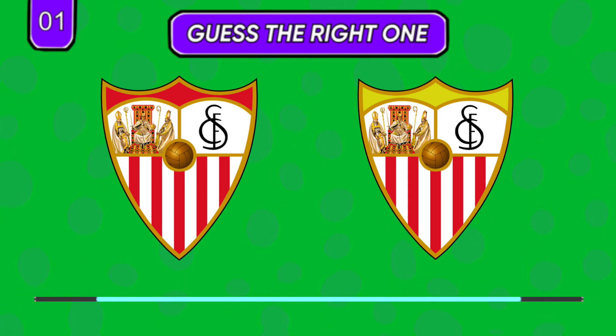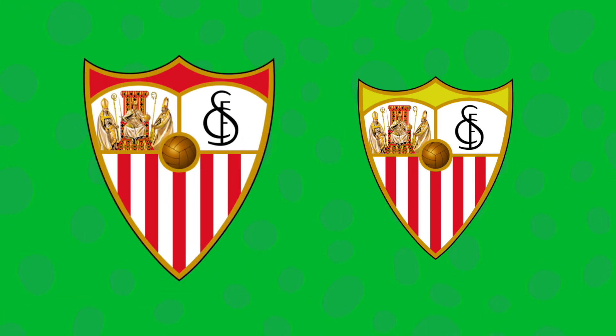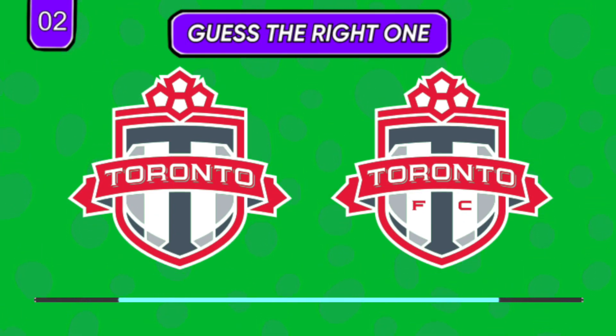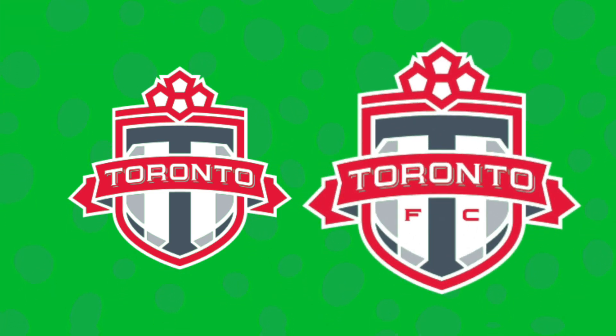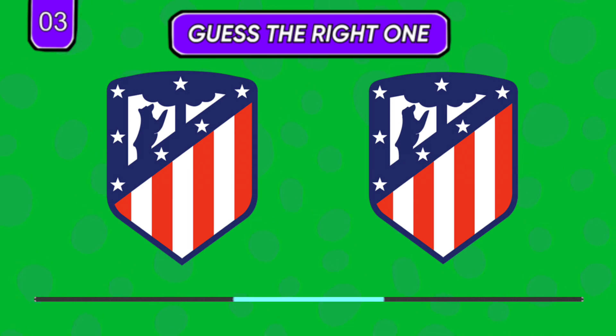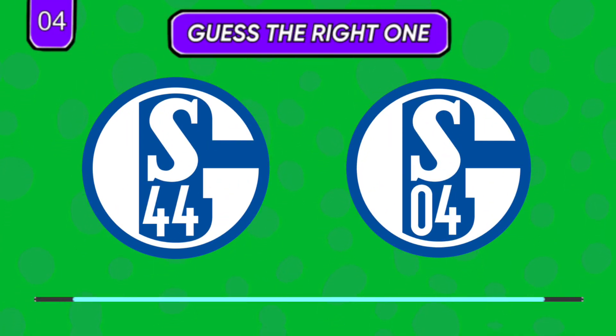Why do both seem familiar — is it the left or the right one? Look closely at the bears: which seems right?